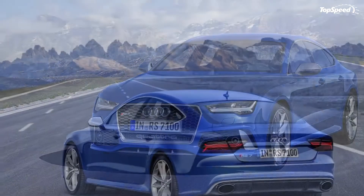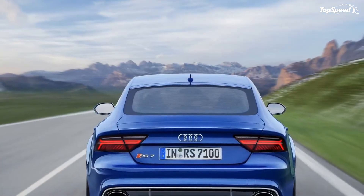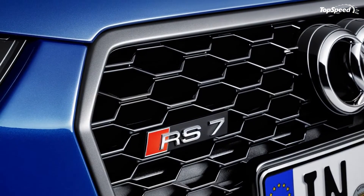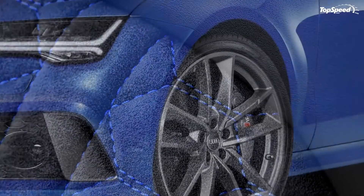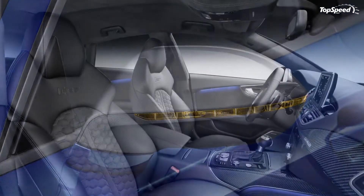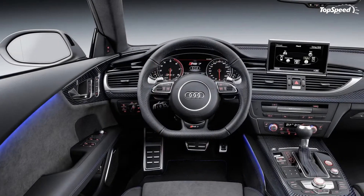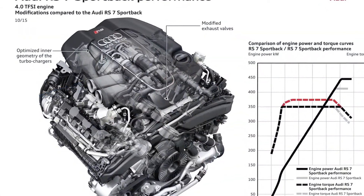Interior: the four-door RS7 Sportback Performance makes decent use of available space when it comes to hauling around people and things. There's seating for four passengers, with more space in the back than most 190 mph performance vehicles, plus up to 49.1 cubic feet of cargo capacity. Up front are standard sport seats with large side bolsters and integrated head restraints. Opt for the RS Performance design package and Audi will upholster the seats in an Alcantara-leather combo with black and blue coloring and a honeycomb pattern. The package also throws in matching contrast stitching on the armrests, control elements, and floor mats, plus Alcantara and carbon twill blue inlays for the knee pads. Further color options for the upholstery and stitching are offered with the Audi Exclusive portfolio.